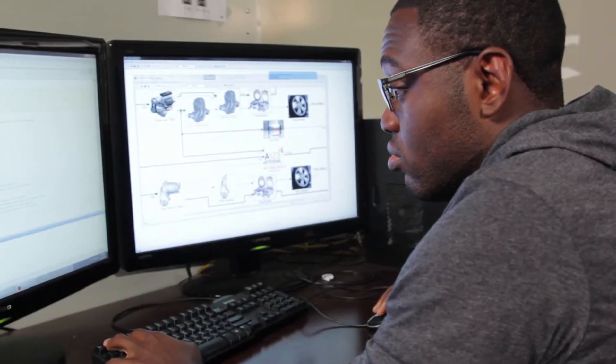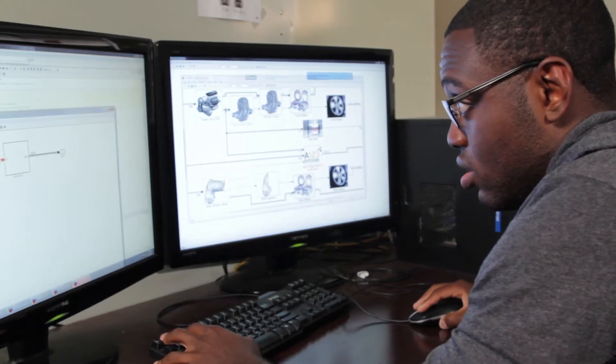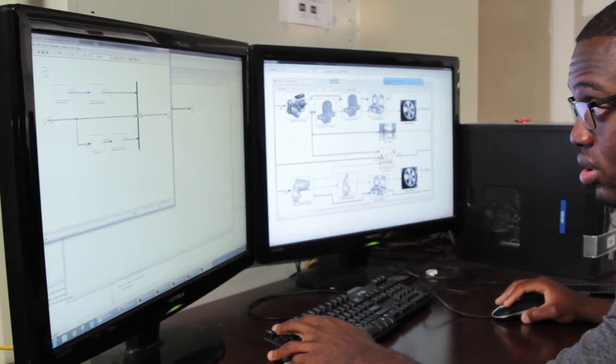The goal of the systems modeling and simulation team is to develop a virtual vehicle model which can accurately reflect the real vehicle's performance, energy consumption, and functionality from a system level.